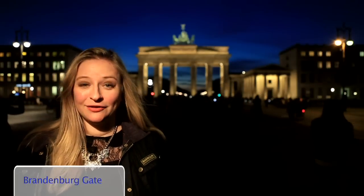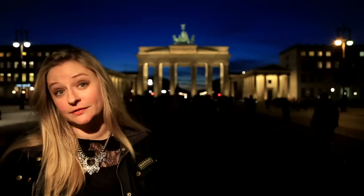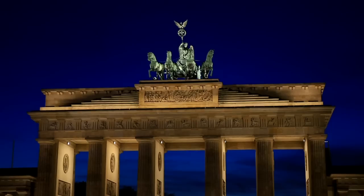We're here at the Brandenburg Gate. It's long been considered a symbol of Berlin and is now seen as an enduring symbol of unity within Europe. Sunset and early evening are the perfect time to visit when it's all illuminated.